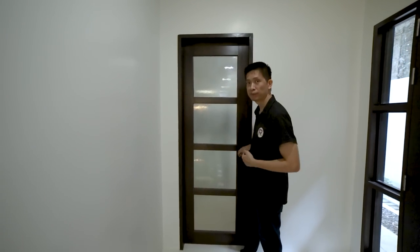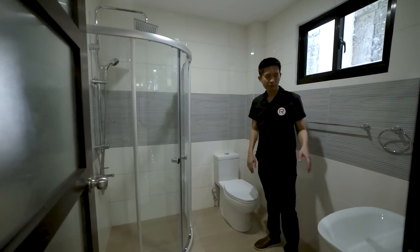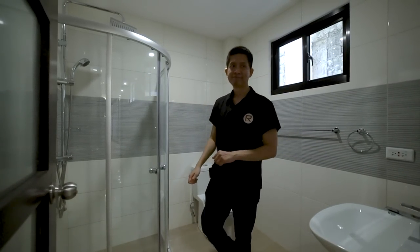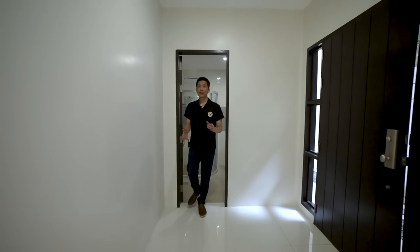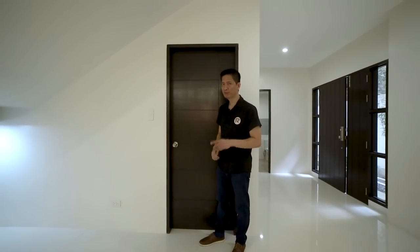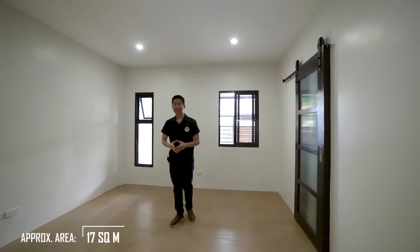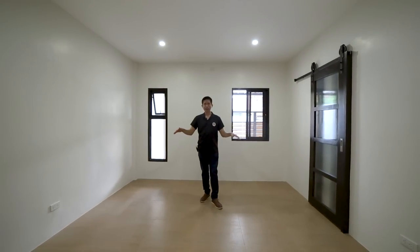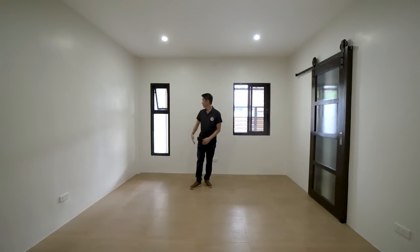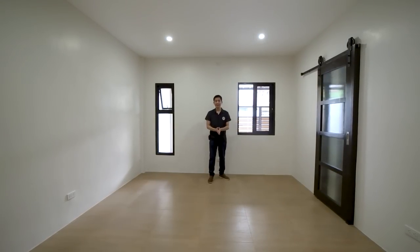Let's go to this door that leads to your toilet and bath. Here is your lavatory, your water closet, and your enclosed shower area. Now let's go to this door that leads to Bedroom Number One. This bedroom has an approximate size of 17 square meters — you can also convert it into a den, office, or library. There are two windows: an awning window and sliding windows, giving it nice ventilation. Above you have pin lights around.